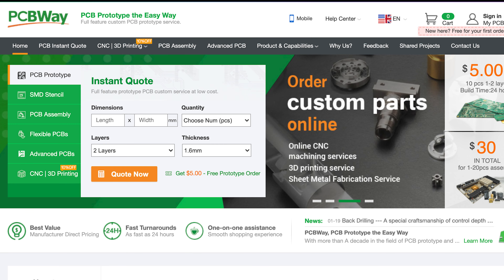Retro Tech Toys is proudly sponsored by PCBWay. Get your PCBs today with quick turnaround time and as low as $5 for your first order plus shipping. They even do CNC and 3D printing work, so make sure to check out PCBWay.com today.